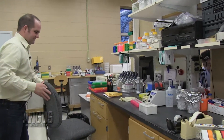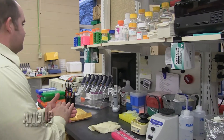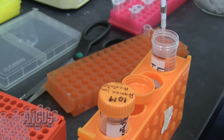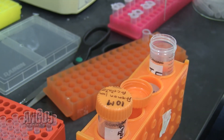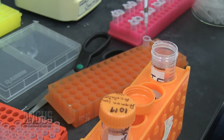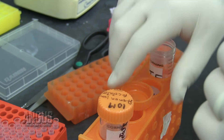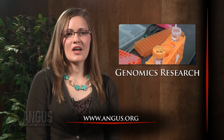Earlier this year, the University of Missouri began a genomic sequencing project that will provide even more insight into cattle genetics. Supported by the Angus Foundation, the research includes high impact Angus bulls and could greatly improve EPDs for fertility and production traits. Angus Genetics Inc. currently offers two DNA tests that contribute to genomic enhanced EPDs, which are released weekly by the American Angus Association. Visit Angus.org to learn more.